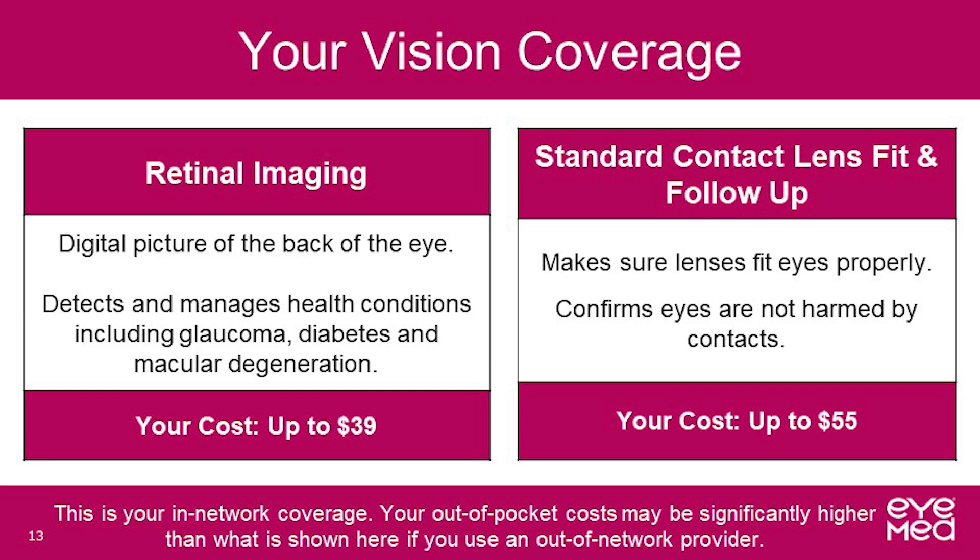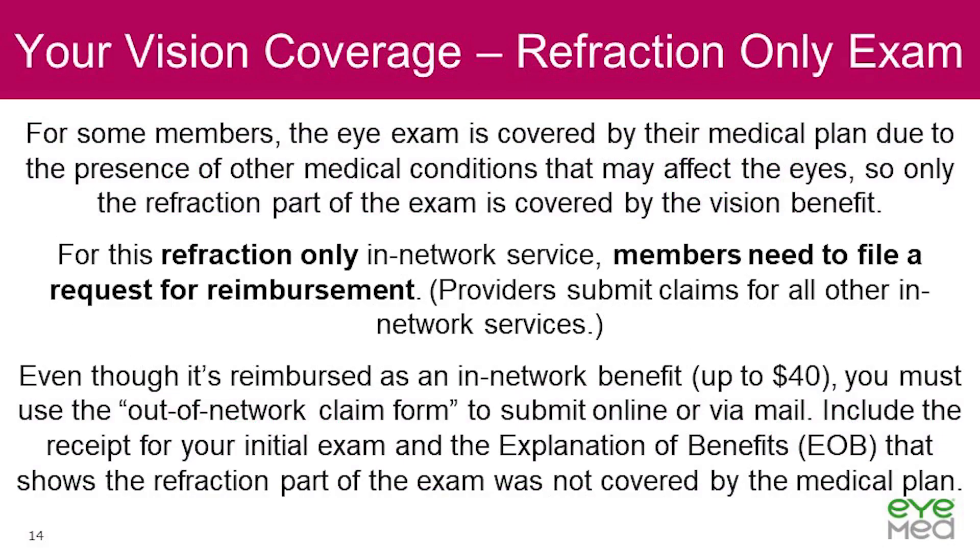Your provider will measure your eye surface to determine what size and type of contacts are best for you, and may also do a tear film evaluation to make sure you have enough tears to comfortably wear contacts. When utilizing a provider outside the network, you will pay all costs. Refraction-only exams are also covered in-network. For some members, due to other medical conditions that may affect the eye, the exam is covered under the medical carrier and only the refraction would be covered under vision. For this refraction-only in-network service, members will need to file a request for reimbursement and must complete an out-of-network form, submitting it online or via mail for processing. Please be sure to include the receipt for the exam and the EOB showing the refraction was not covered by the medical plan.